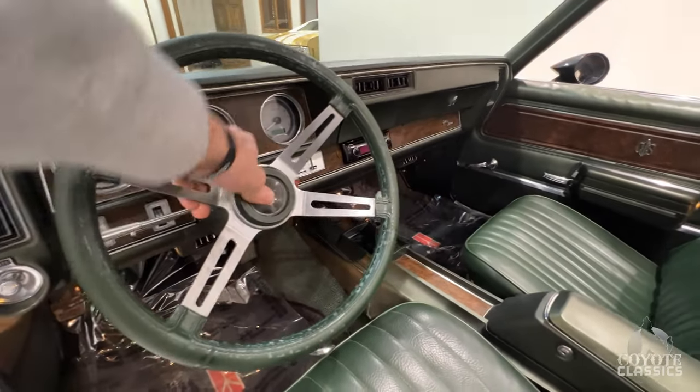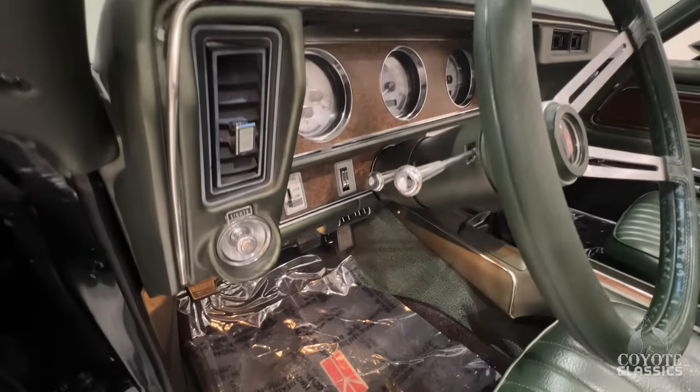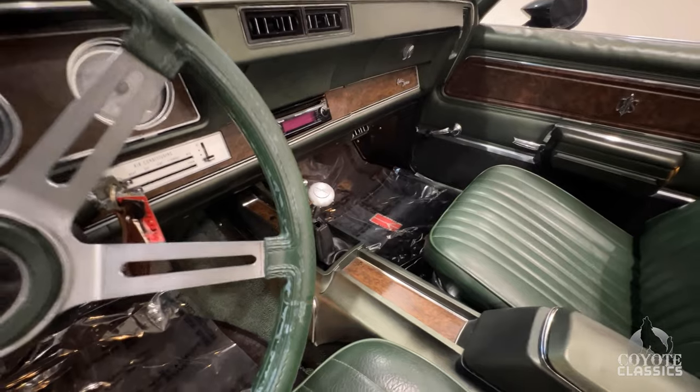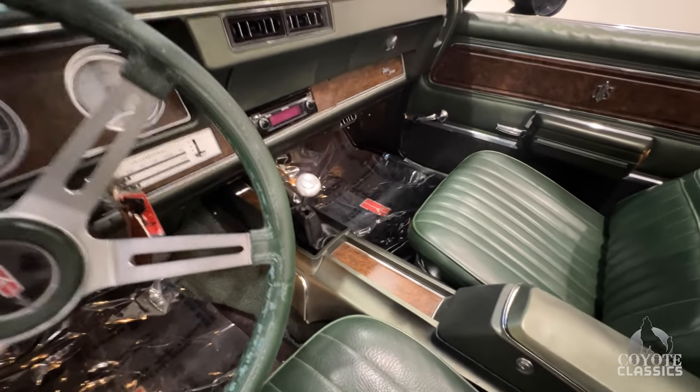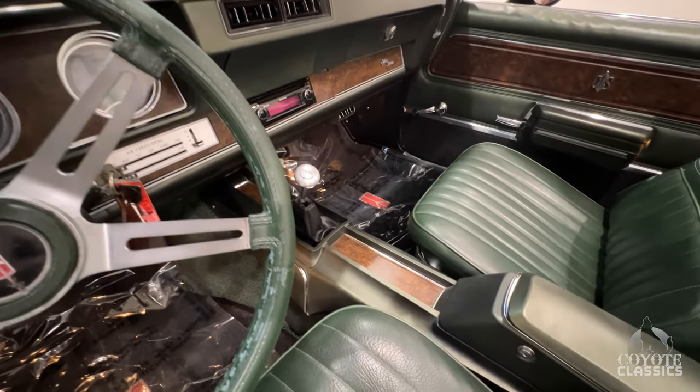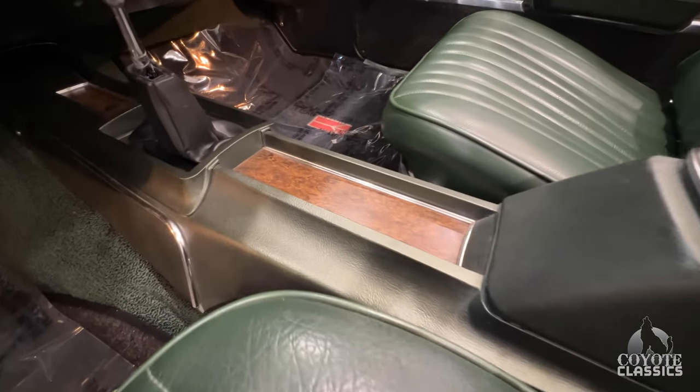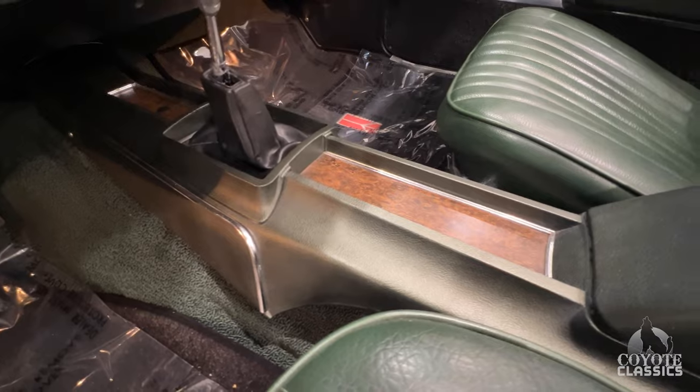Open up the doors, the dome lights come on like they should. Horn works, tilt wheel — another nice option. They did a pretty nice job with that. I think it's a low car shifter, trying to get that four-speed automatic shifter right in that factory four-speed console. Check out the condition of the original four-speed console — that's in awesome shape as well.